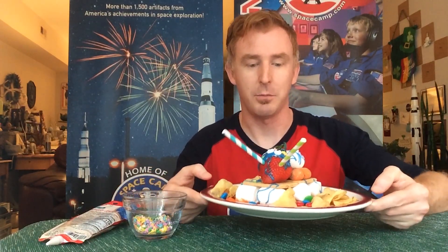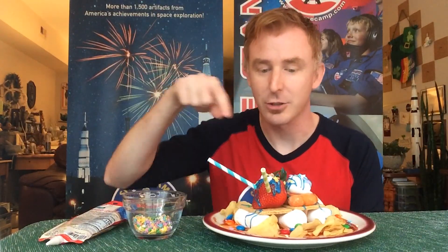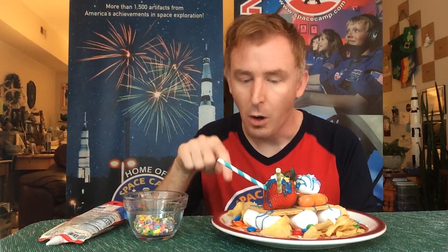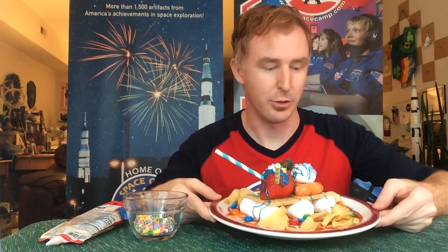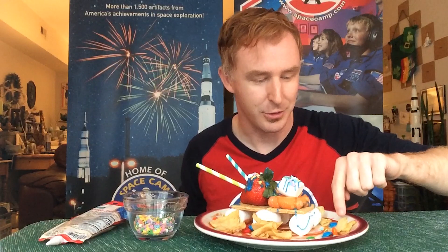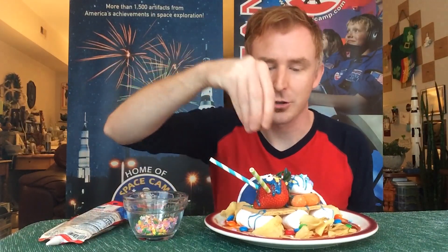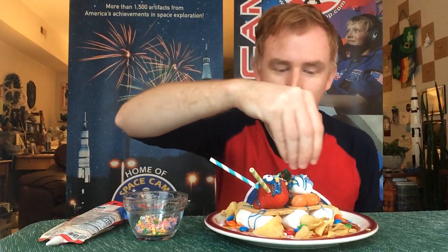I wanted to show off my technology piece and all the things that I use. I have a Maine strawberry with googly eyes, extended Martian rover arms to explore all of the Martian terrain I have on the surface. My Martian surface is ketchup — ketchup with potato chips and hematite pieces on the surface, which are also M&Ms.